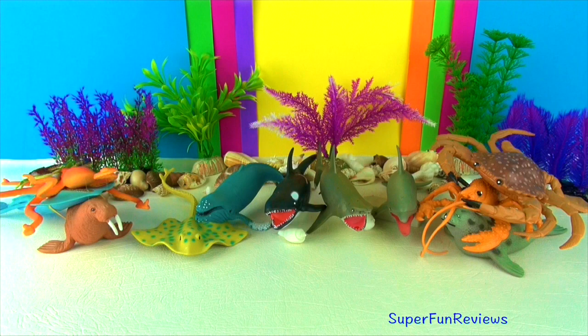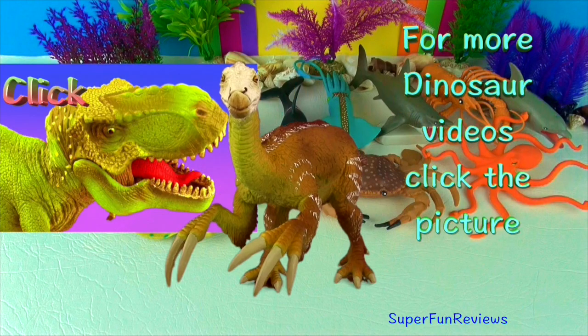Please remember to subscribe, share and like. Thank you. For more dinosaur videos, click the picture.